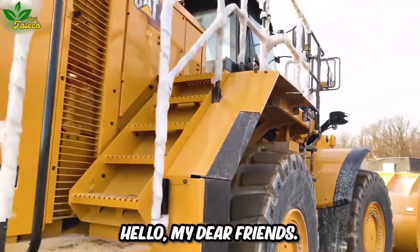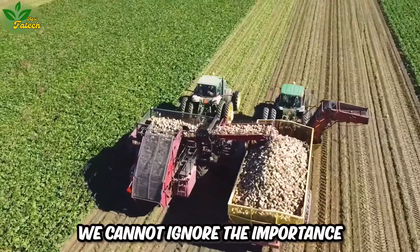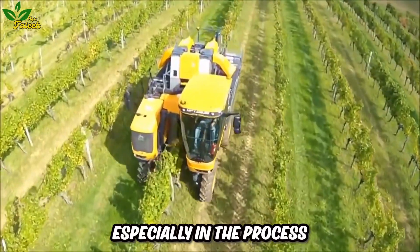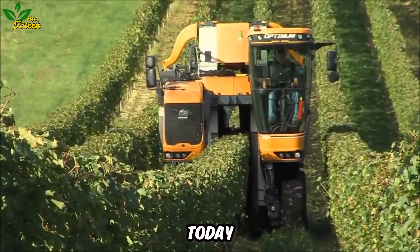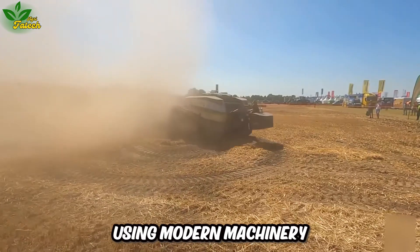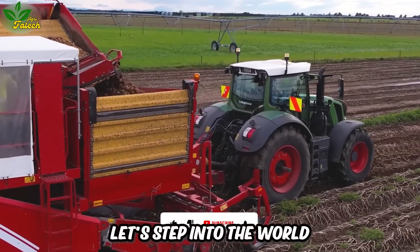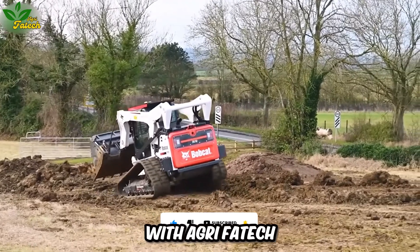Hello my dear friends. In an increasingly industrialized future, we cannot ignore the importance of agricultural machinery, especially in the process of harvesting important fruits such as grapes. Today, we will begin our journey to discover the grape harvesting process using modern machinery, smart and advanced equipment. Let's step into the world of modern agricultural machinery with AgriFatec.